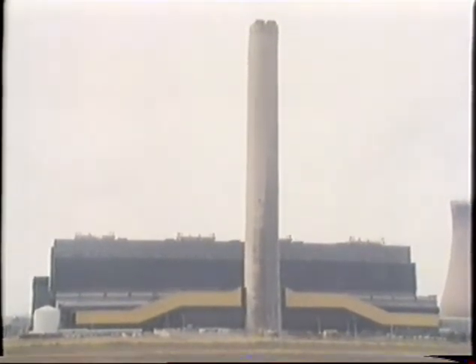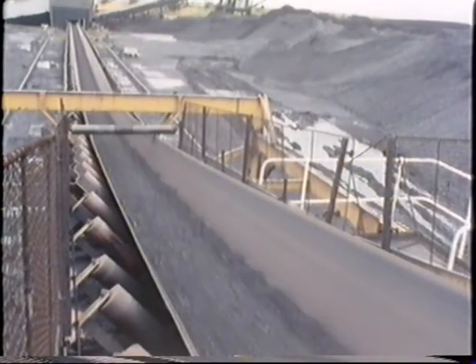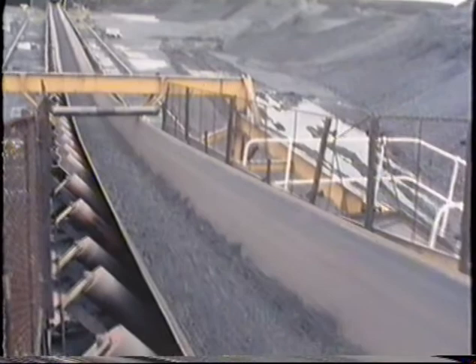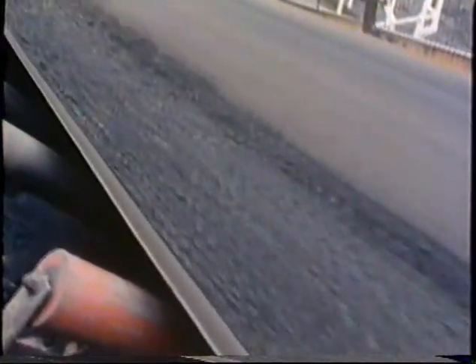Powdered coal is burned in the furnaces to produce heat to make steam for the turbo generators. We'll explore some modern power stations in another of these films, but just now let's concentrate on what comes out of the furnaces. Heavy ash falls to the bottom. The finer ash and smoke particles are carried up through flues, and if allowed to escape into the air, this would cause great pollution.